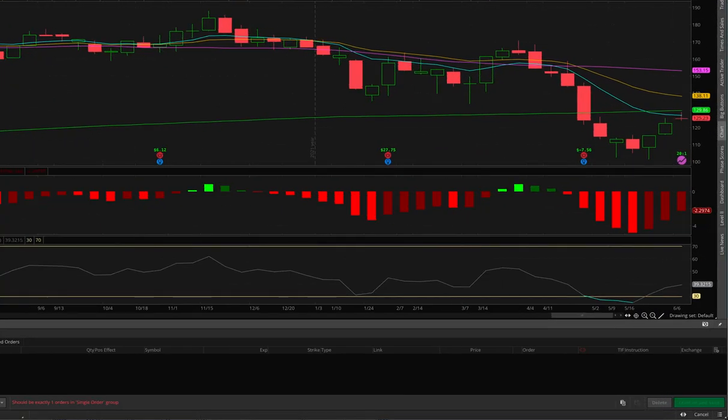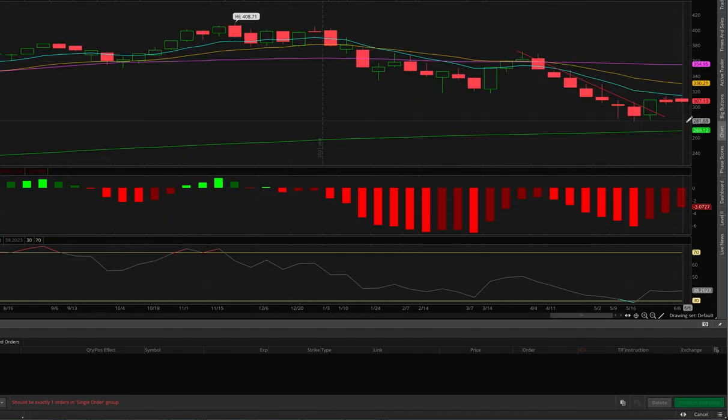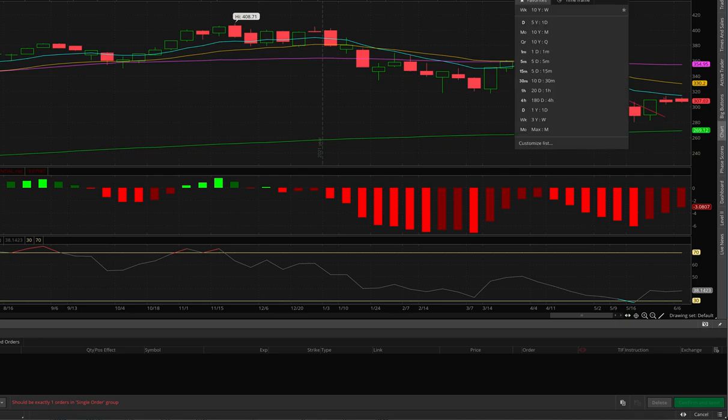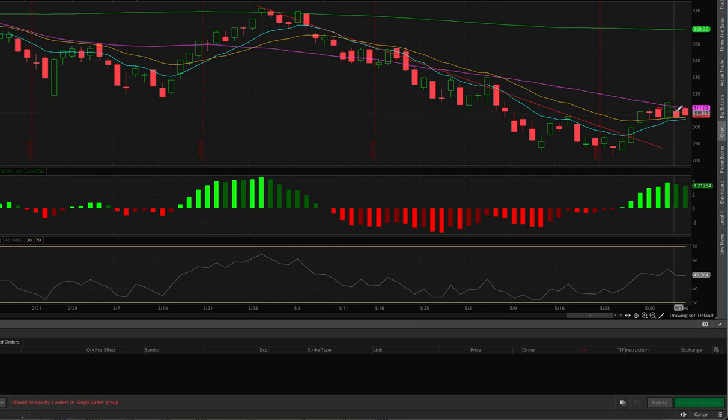If we go back to the charts on the QQQs — this is on a weekly — look, it's still struggling to get over the 10 EMA, rejected right at it. On the daily, also rejected at the 20 SMA and the MACD is getting weaker. But it's flagging — for now this is a bull flag, until it breaks down. It's just kind of no man's land. Not really a chart you want to buy.